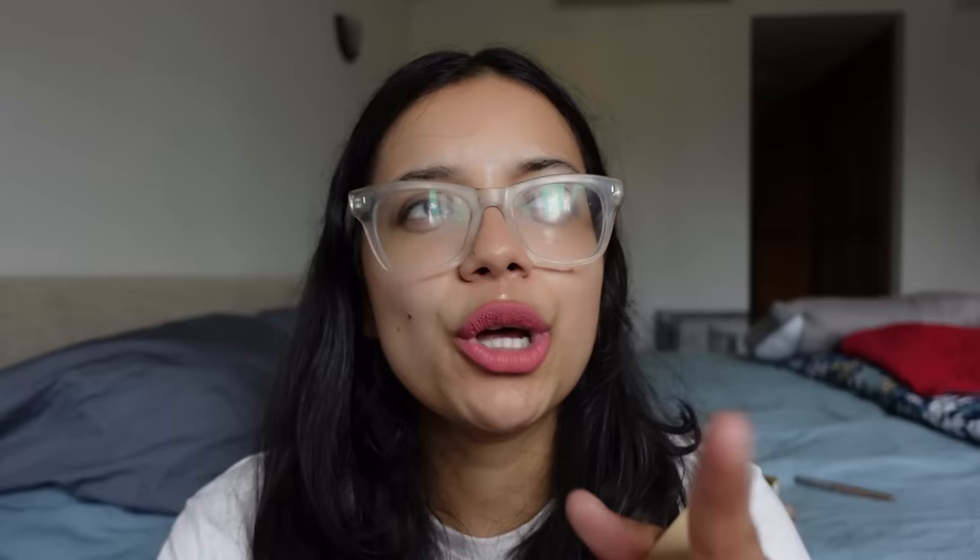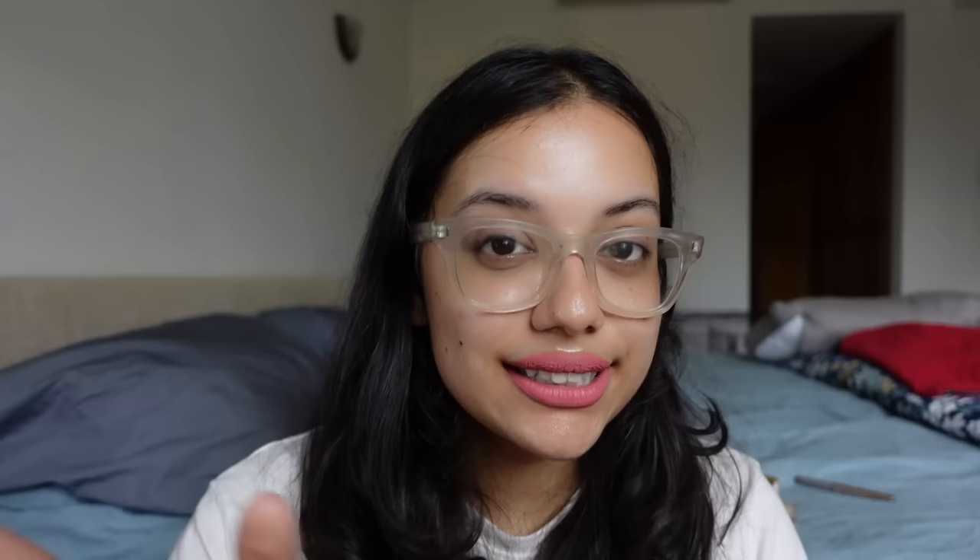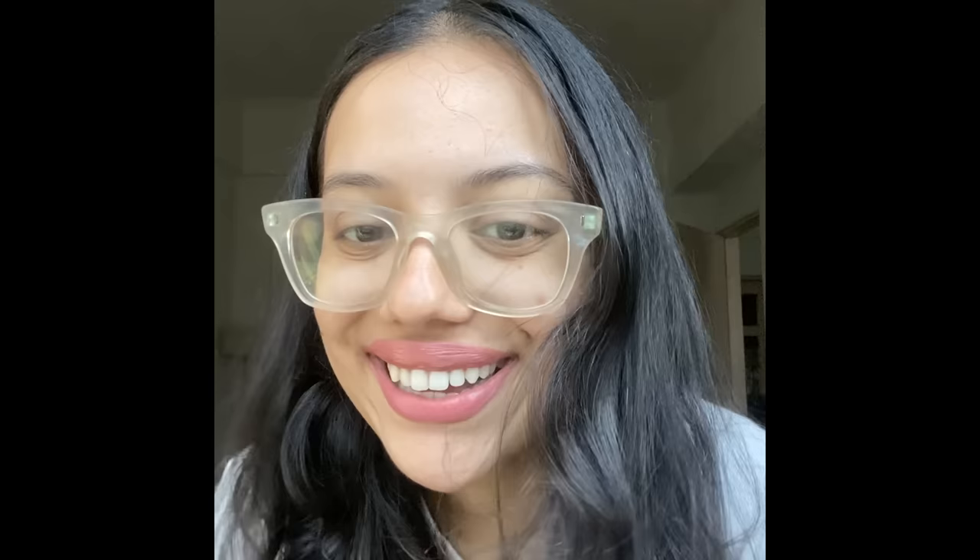The next liquid lipstick I was curious to try is the Simply Nam Liquid Lipstick — the Comfort Wear Matte Lipstick in the shade Tanya, which is a coral rose. Simply Nam is an Indian brand by makeup artist Namrata Soni. I was very excited to try an Indian liquid lipstick because I thought it would be formulated better for our skin tone. I wore it for an entire day to see how long it lasts. The color is really pretty and quite pigmented — I only had to do one dip and swipe without reapplying.